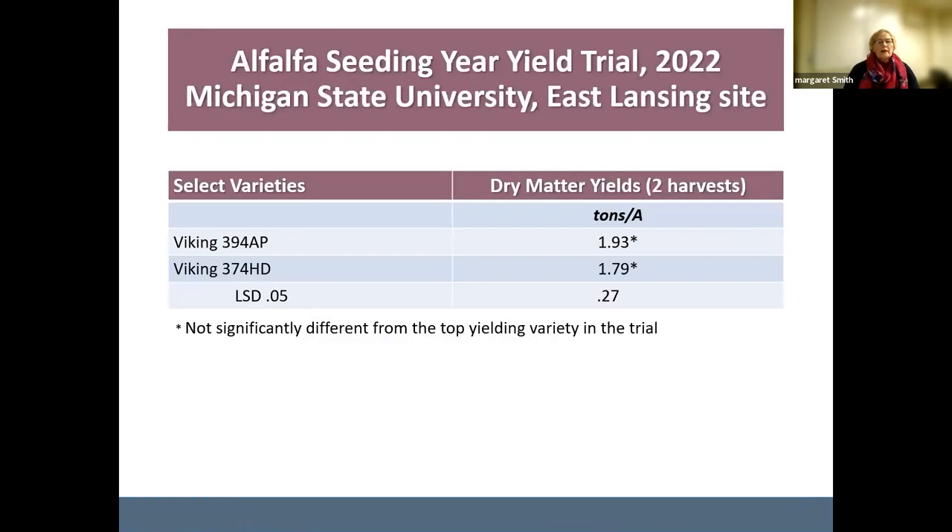The Cornell trial also evaluates percent stand survival — still 81-82% of plants for two of our top varieties after two full years in the program. Yield is also expressed as a percent of the mean average, so 141% of the mean average for that trial. The same varieties were tested at Michigan State University this last year, just seeded that year, showing seeding year yields based on two harvests — not statistically different from the highest yielding varieties in the trial.